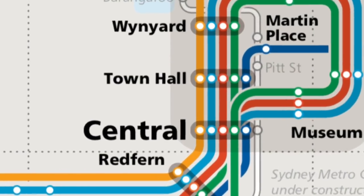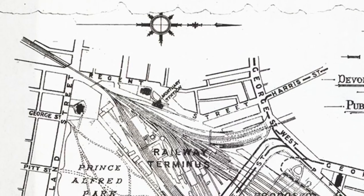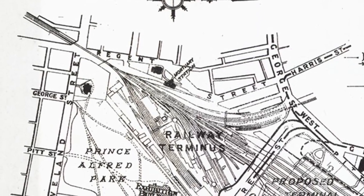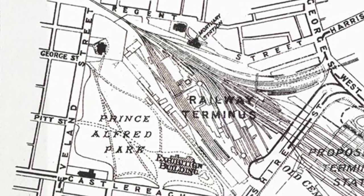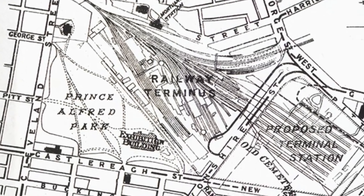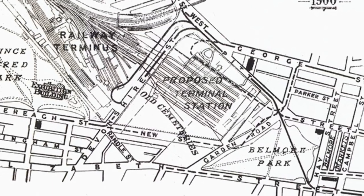I'm here in Sydney's Central Station. Did you know that this is actually the third incarnation of Central Station? The first was built a little bit further south in Redfern along Cleveland Street in 1855, and itself replaced in 1874 by a second station in the same location. Later the line was extended north past Cleveland Street and over Devonshire Street to Central Station's current location here alongside Eddy Avenue.